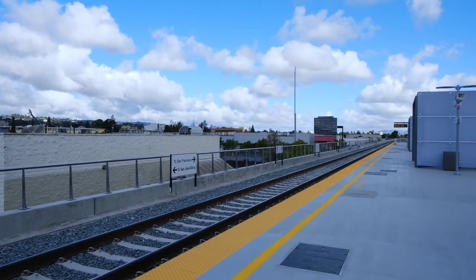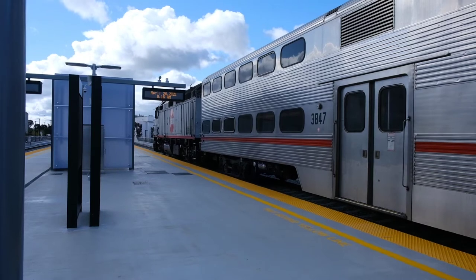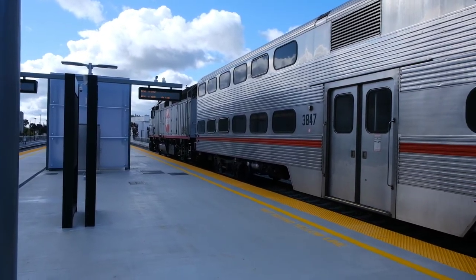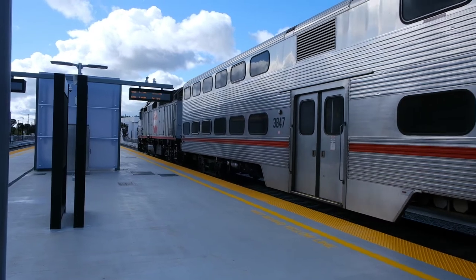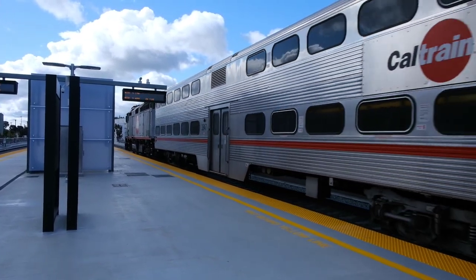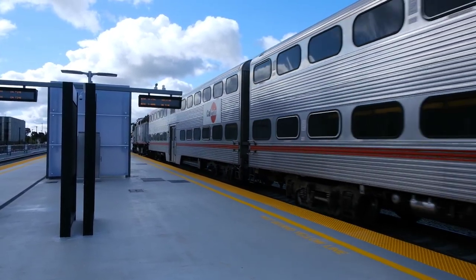With a new station in a newly developed location, Caltrain continues to update its system, and we wait for the day we can see those electric units start running on the tracks. This has been the Transbay, once again providing transit-oriented content for the Bay Area. See you next time.